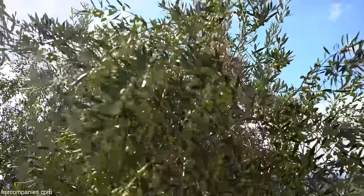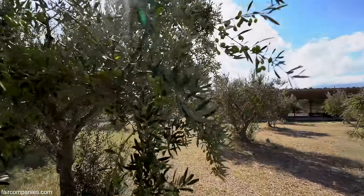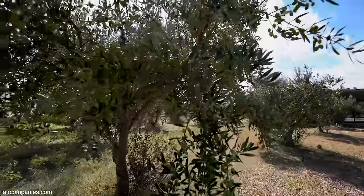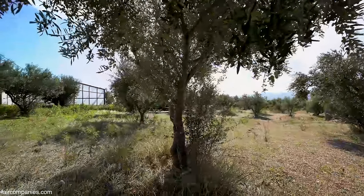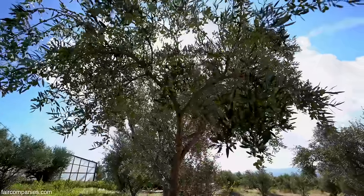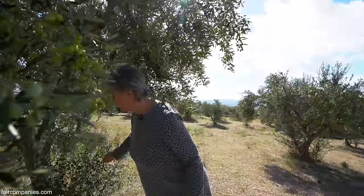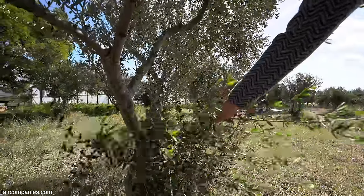This year we didn't have the right weather, so the trees are empty. This is a disaster. Normally they tilt with the weight of the olives. And because it was very warm and very wet, we have all these overgrowths that have to be cut out because they suck out the juices from the tree.